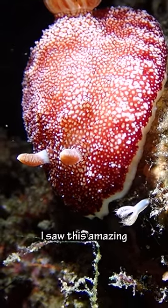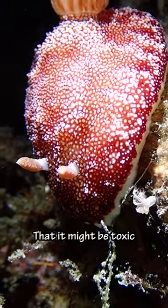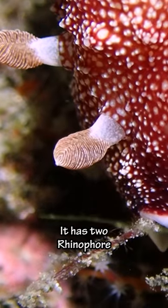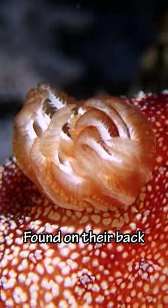While diving at night in the Philippines, I saw this amazing red nudibranch. Its bright colors are a warning to predators that it might be toxic. It has two rhinophores it uses to sense its environment. Nudibranch are named after the naked gills found on their back.